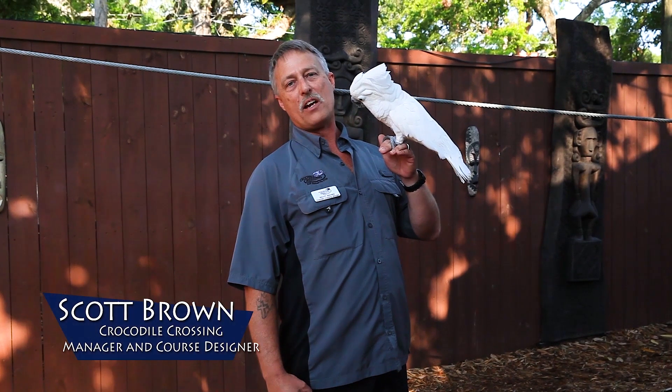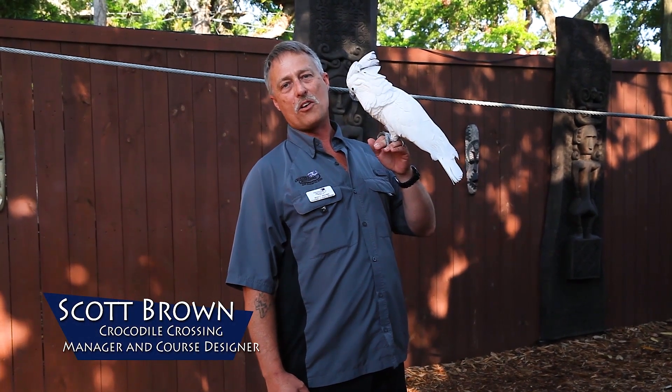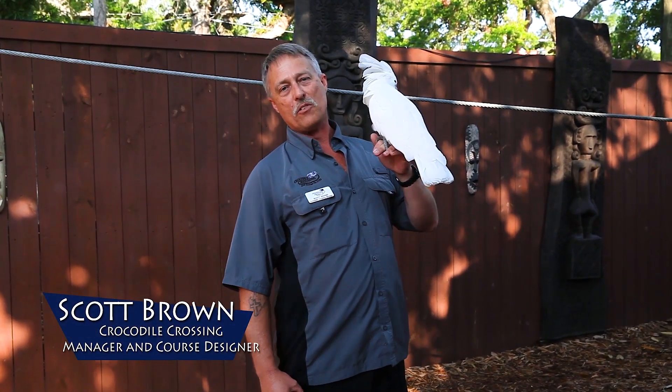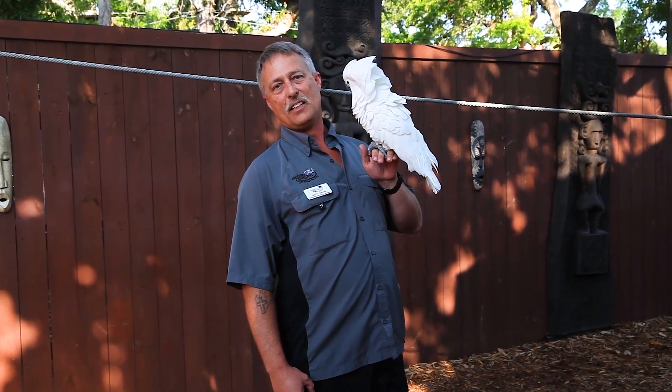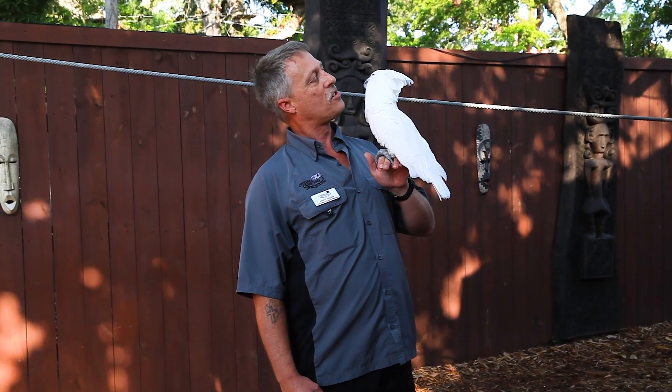My name's Scott Brown. I'm the manager, designer, and builder here at Crocodile Crossing at St. Augustine Alligator Farm — our unique ropes course. And this is one of my very best friends, Maxine. We're going to ask Maxine a few questions about the ropes course today.